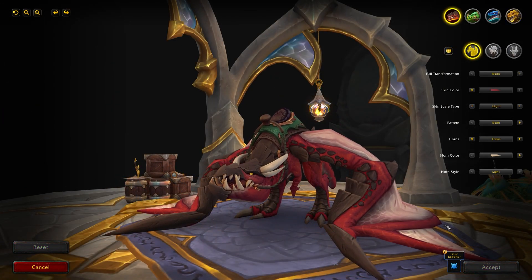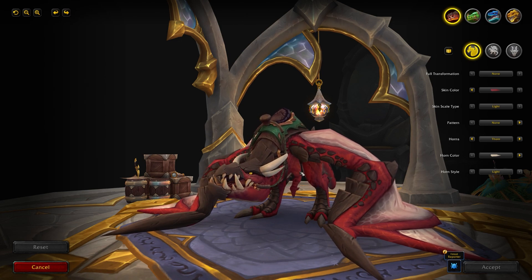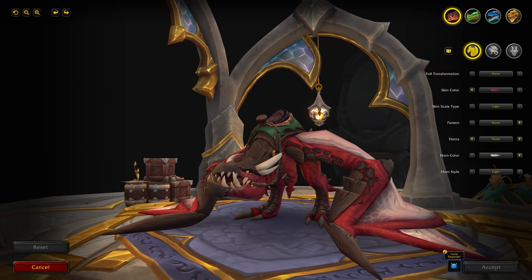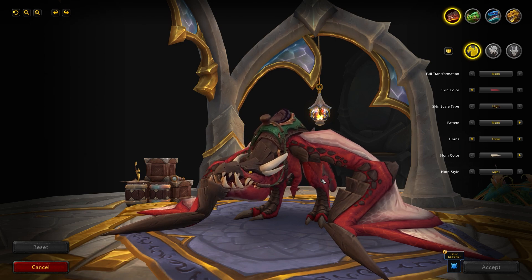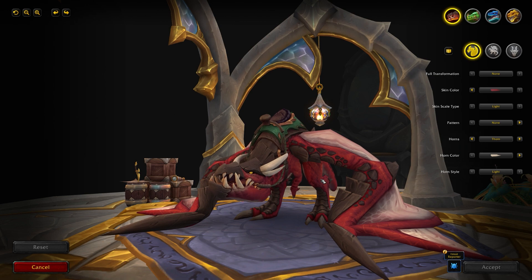There are new things for each of the drakes so let's jump into it. First and foremost we're going to talk about the Renewed Proto-Drake, which got the most customizations including some new ones — it's the only one that got brand new appearances that weren't previously datamined.